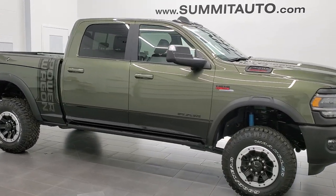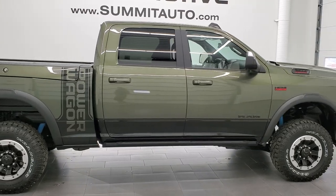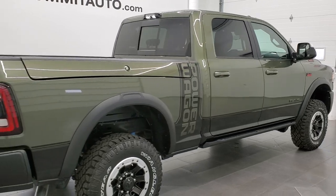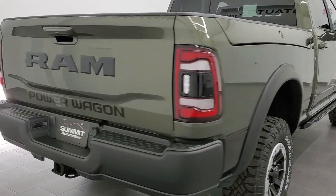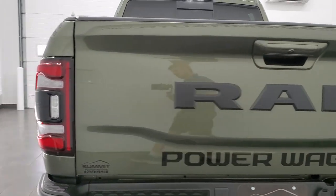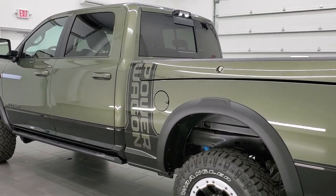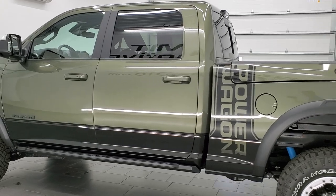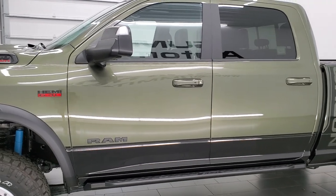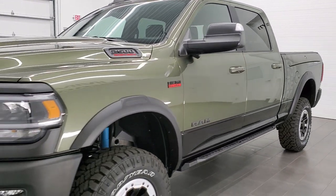Hey everybody, this is Brett with Summit Auto and today we got a really nice treat for you: a brand new 2021 Ram 2500 Crew Cab Short Box Power Wagon Level 2. This one is in olive green pearl coat — paint code PFP if you were curious. It has the Ram Box and it's all loaded up. We're going to go around the vehicle inside and out here at Summit Automotive in Fond du Lac, Wisconsin, your new and used Ram and heavy-duty truck headquarters.